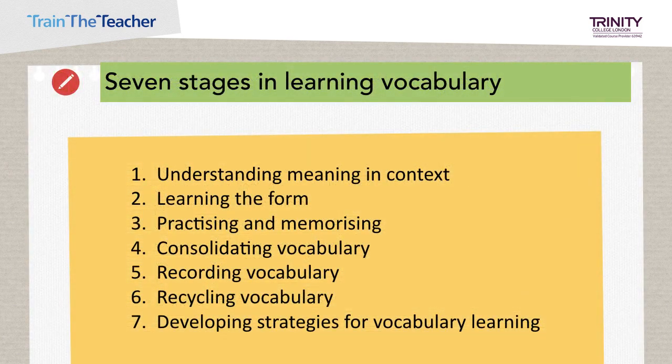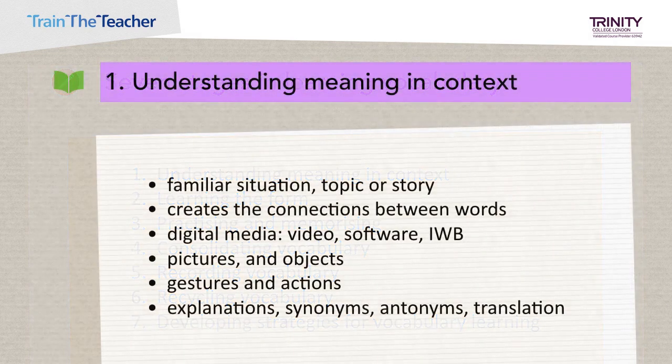Here are the seven stages in learning vocabulary — and note, this is not the lesson staging; we'll come to that later. This is an effective order for learning new words and we'll look at each one in turn. Learners need to meet new words in a familiar context so they can understand the meaning. This means linking the words to a familiar situation, topic, or story. The context helps to create connections between the words.